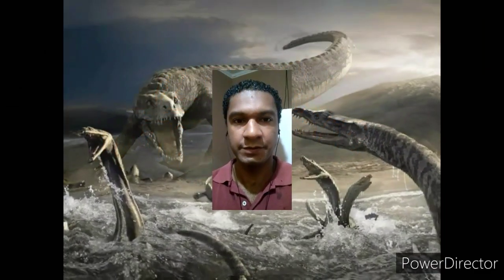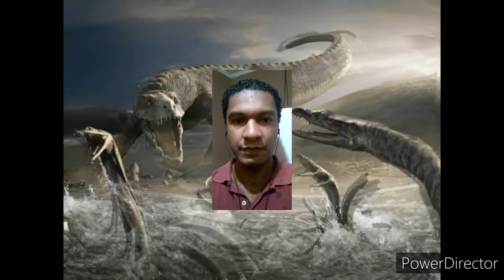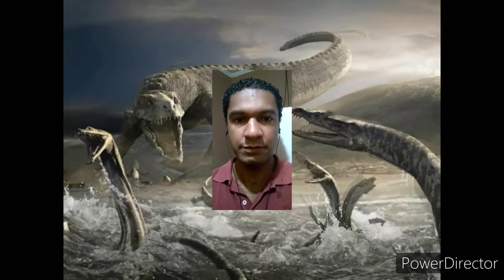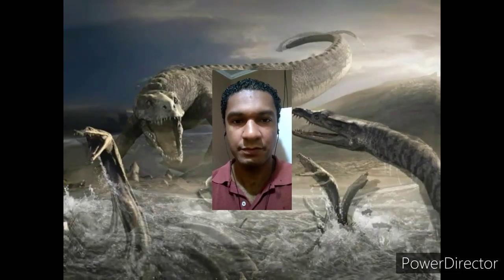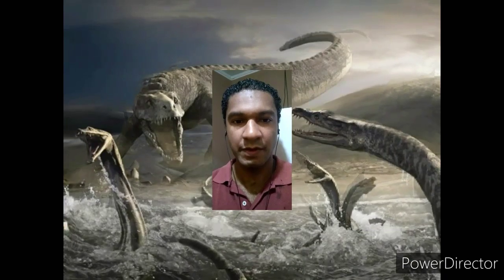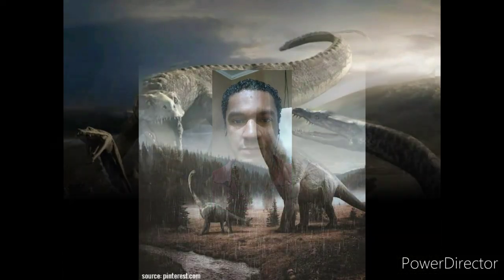Hello dear friend, in this video we will talk a little about the Brachiosaurus, a huge herbivore quadruped from the end of the Jurassic period. Welcome to Dinopedia, your dinosaurs channel. Let's start the journey at the prehistoric age.